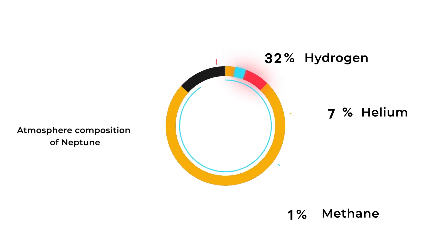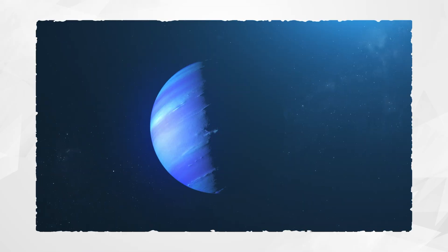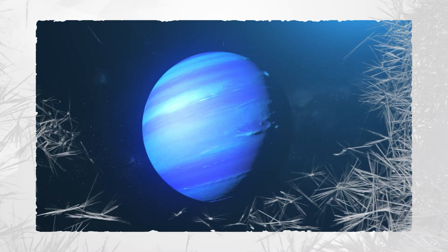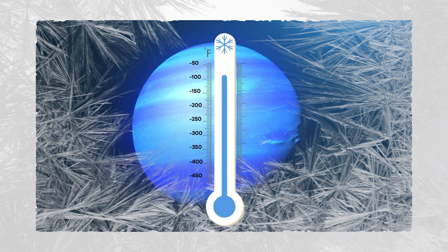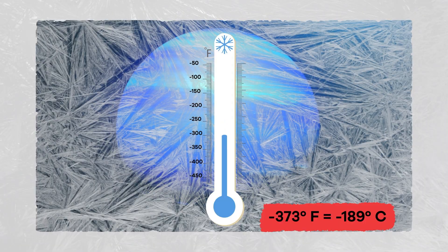Neptune is a big ball of gas and ice, making it a gas giant. The planet is sometimes referred to as an ice giant, for obvious reasons. It is a frigid planet with temperatures sinking as low as negative 373 degrees Fahrenheit.